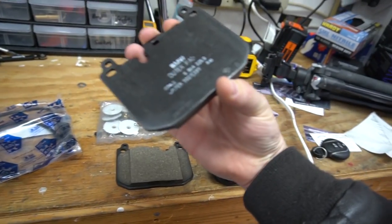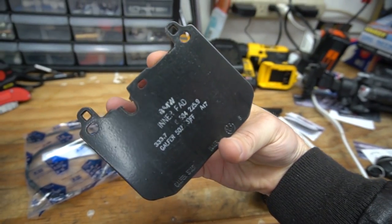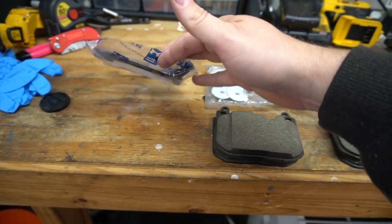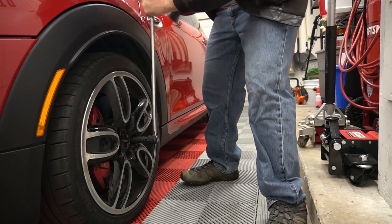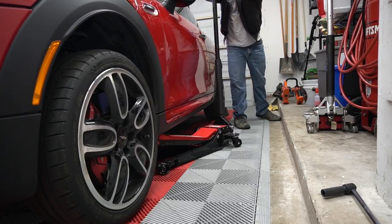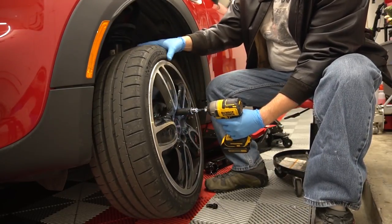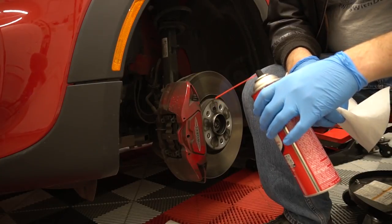Here's what the brake pads look like - they have a specific outer pad and inner pad, so we have to make sure we put those on the right spots. Other than that we've got brake pads, some brake pad stuff, and the sensor. Let's break these lugs loose before getting the car in the air - 17 millimeter. Got my new ultra low profile jack - this thing's so much smoother than my old jack.